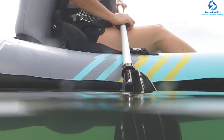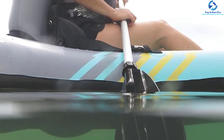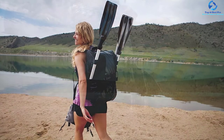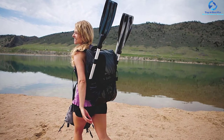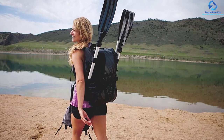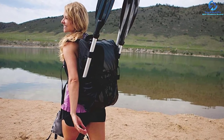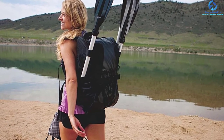It has a weight capacity of 400 pounds, so you can carry heavy gear on it. Owing to the 21-gauge PVC construction, you will be capable of cruising on lakes easily. It is equipped with a backrest system that can be turned into a seat. The tarpaulin bottom of this fishing kayak offers protection and durability against punctures.